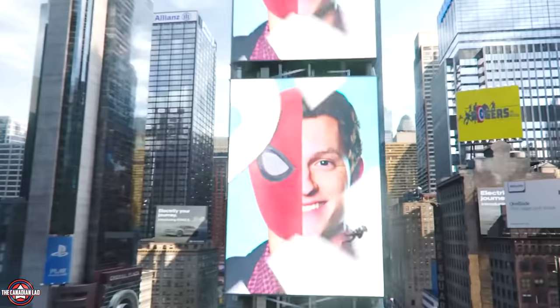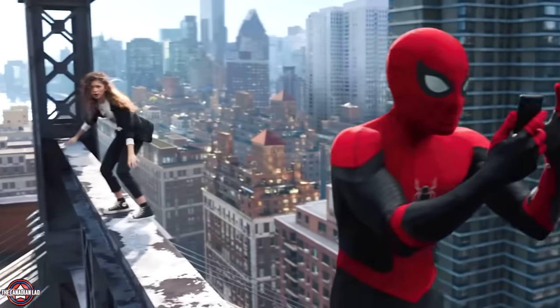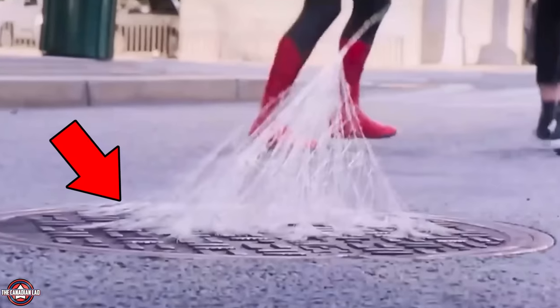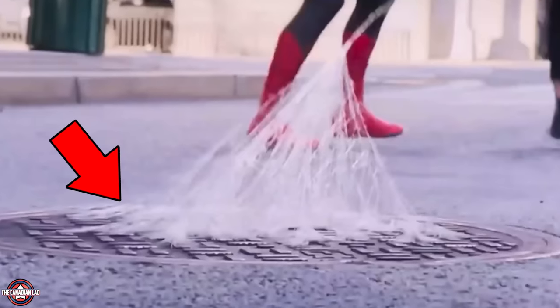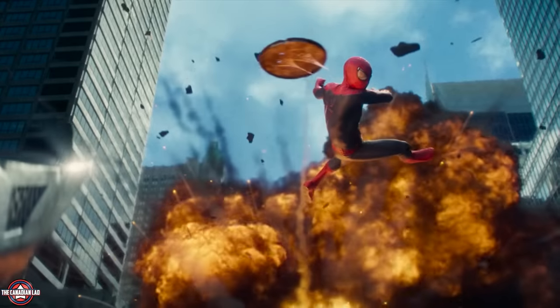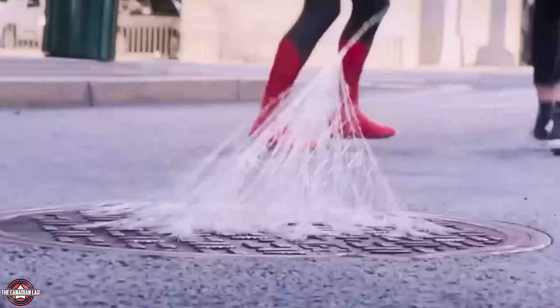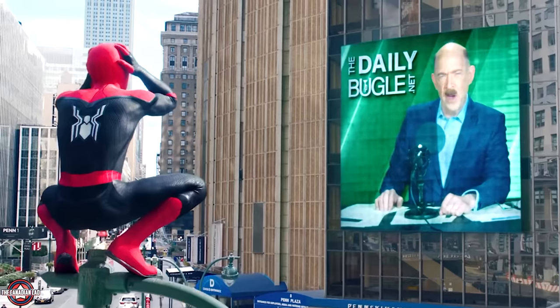Peter swings MJ through Times Square, and we see a billboard that says 'Electrifying Your Journey' — clearly foreshadowing Jamie Foxx's Electro. We then see MJ on the Queensboro Bridge, the same bridge where Green Goblin dropped MJ in Spider-Man 1. Peter closing a manhole cover with his web is significant: at the end of Amazing Spider-Man 2, Andrew Garfield's Spider-Man used a manhole cover to attack a rhino — so Andrew picks one up while Tom closes it, implying this movie will rectify what went wrong in Amazing Spider-Man 2. Within the first minute, we already have 3 references to 3 previous villains.